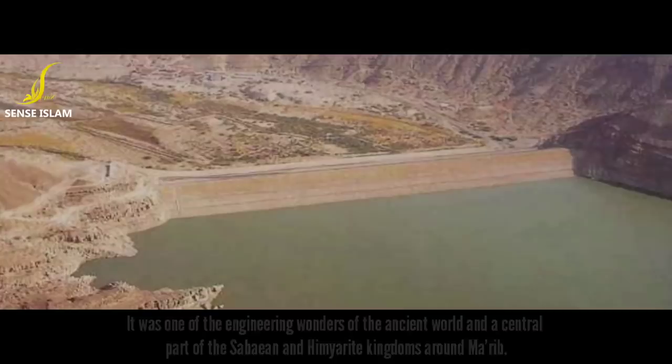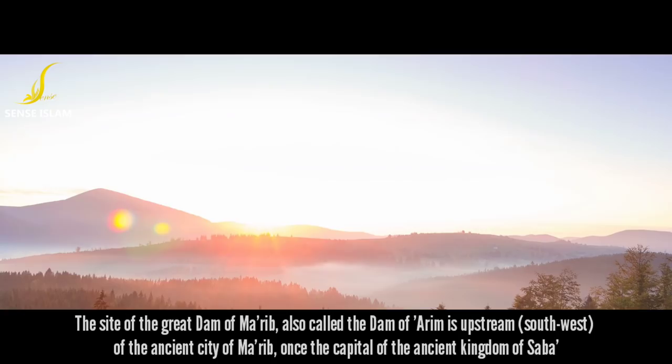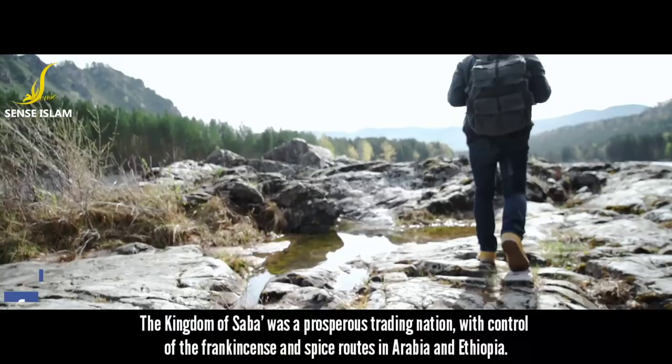The site of the Great Dam of Ma'arib, also called the Dam of Arim, is upstream of the ancient city of Ma'arib, once the capital of the ancient Kingdom of Saba. The Kingdom of Saba was a prosperous trading nation, with control of the frankincense and spice routes in Arabia and Ethiopia.